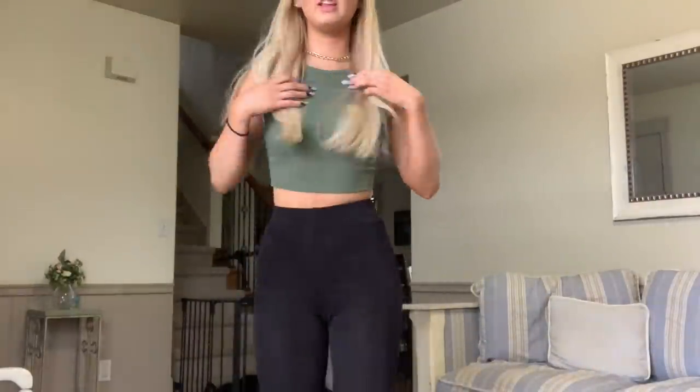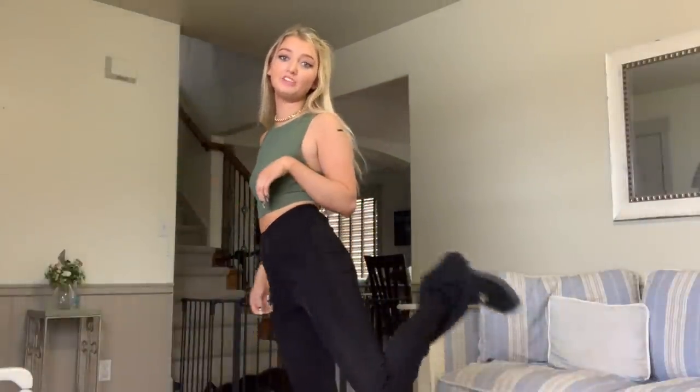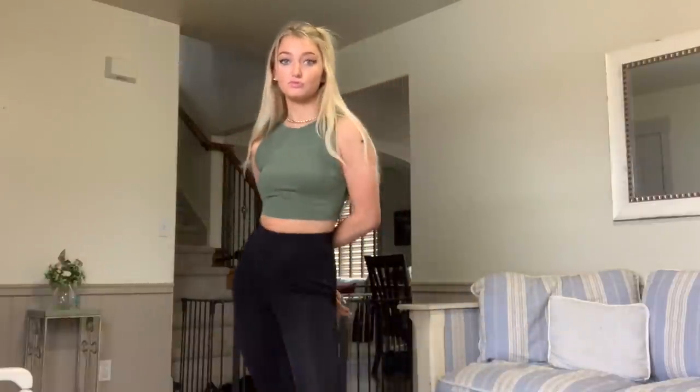Now we have the green tank top with the boogie black pants. I feel so cool — I feel like it makes my body look so good. Also, I love the gold with this green. I think it's so pretty.